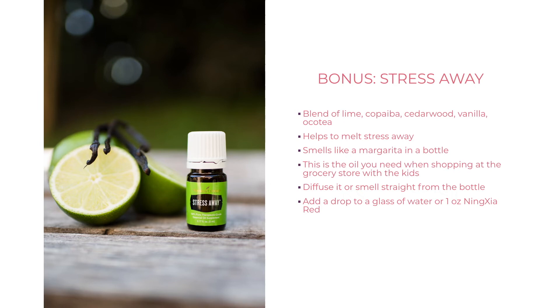Stress Away is a bonus oil you get with the starter kit. It's a blend of lime, copaiba, cedarwood, vanilla, and ocotea. It does basically what the name implies — it smells like a margarita in a bottle and the vanilla just smells wonderful. This is the oil you need when you're shopping with the kids running off in different directions, or driving in rush hour traffic. You can smell it straight from the bottle, inhale for a couple of minutes, diffuse it, or even wear it as a perfume.